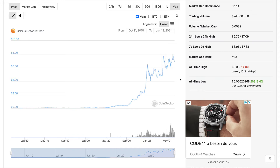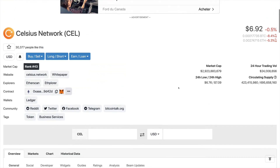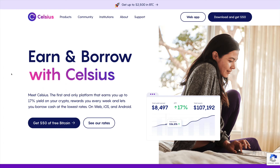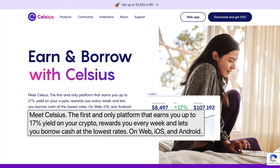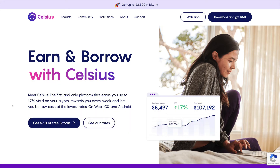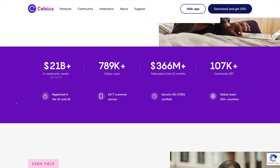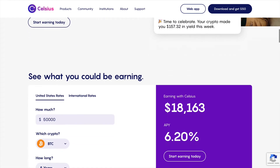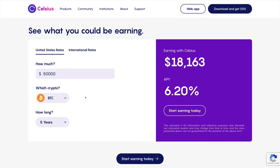Now let's take a look at their website, celsius.network. You can earn and borrow with Celsius — it's described as the first and only platform that earns you up to 17% yield on your crypto, pays rewards every week, and lets you borrow cash at low interest rates. They have a web app as well as apps for iPhone and Android. Currently they have around 789,000 users and growing. There's a calculator on the site where you can see your earning potential based on the type of cryptocurrency you hold.